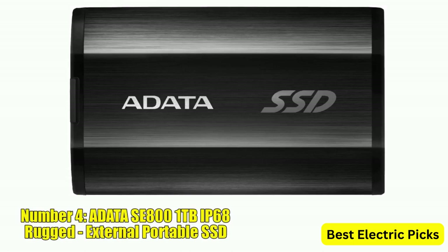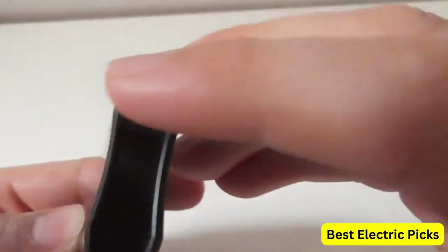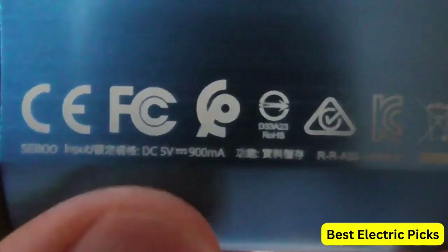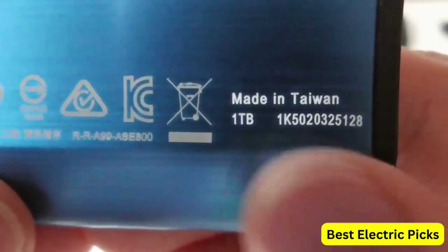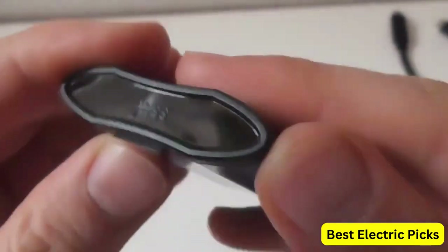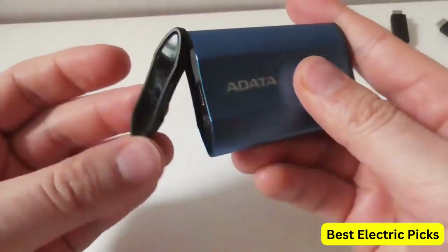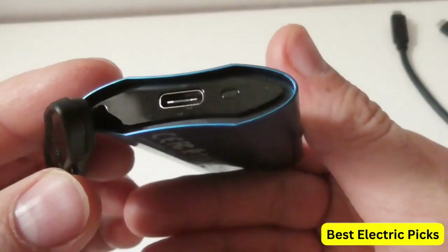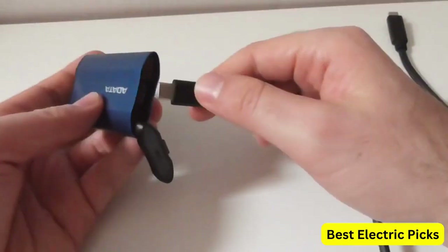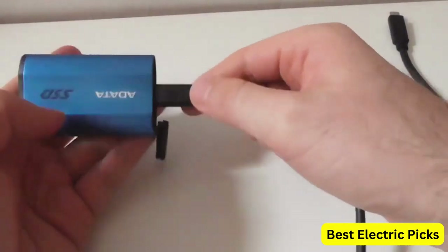Number 4: ADATA SE800 1TB IP68 Rugged External Portable SSD. The ADATA SE800 1TB IP68 Rugged is a high-speed external portable SSD that provides fast and reliable storage for your data. With read speeds of up to 1000MB/s, this SSD is ideal for demanding tasks such as video editing, gaming, and file transfers. The drive features a USB 3.2 Gen 2 interface with a USB-C connector for easy connectivity to a wide range of devices, including laptops, desktops, and mobile phones.